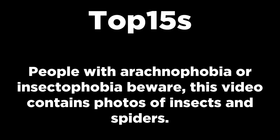People with arachnophobia or insect phobia beware, this video contains photos of insects and spiders.